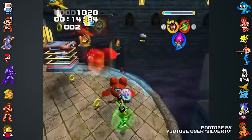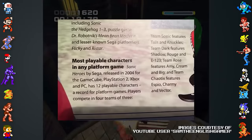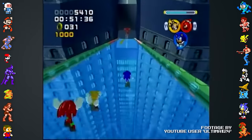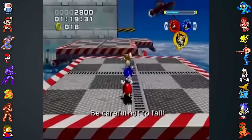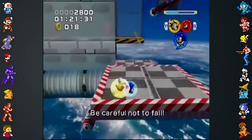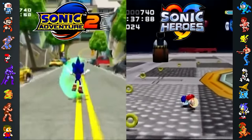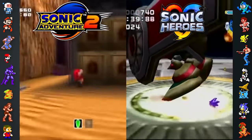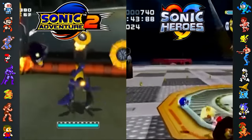Did you know? Sonic Heroes holds the Guinness World Record for the most playable characters in a platform game, with 12 characters total. This is thanks to the game's team-based gameplay, which has three characters being controlled at once. The focus on team-based play was partly a response to the Sonic Adventure titles and their various gameplay styles. The game's director Takashi Iizuka felt that having Adventure 1 and 2's gameplay change drastically between characters limited their audience to hardcore gamers.